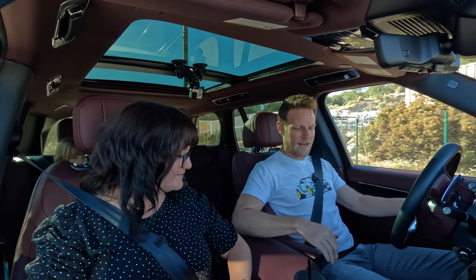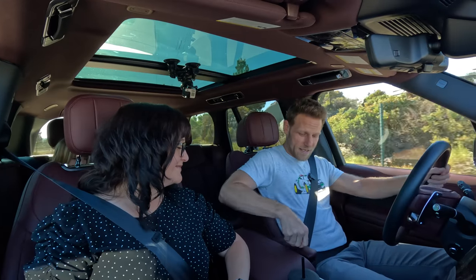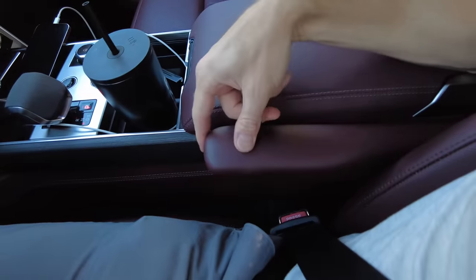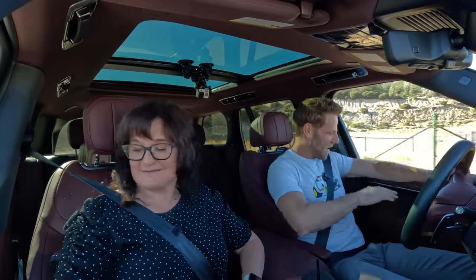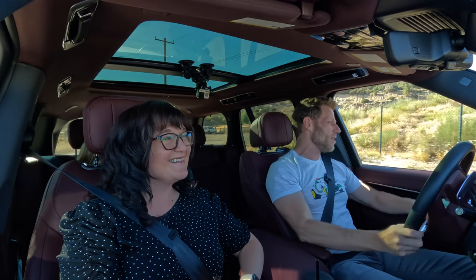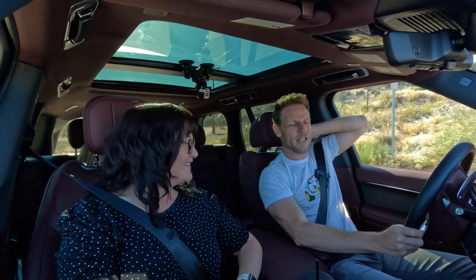Armrest test. I've got a dedicated inboard armrest that I can adjust the height on, and it's got a really solid squish factor. It's perfectly positioned — exactly where I want it to be. Outboard, by contrast, is not nearly as accommodating, but just because the inboard one is so good, I'm going to give it 95% inboard and 80% outboard.